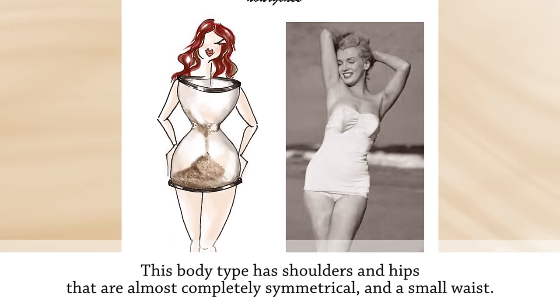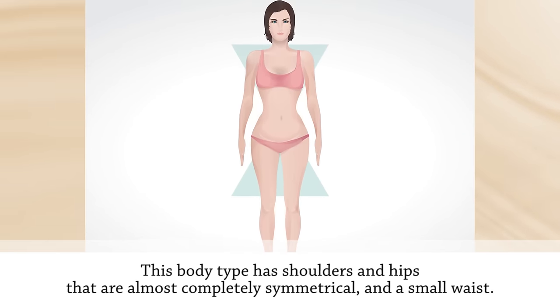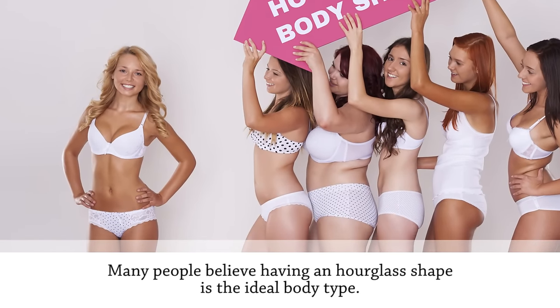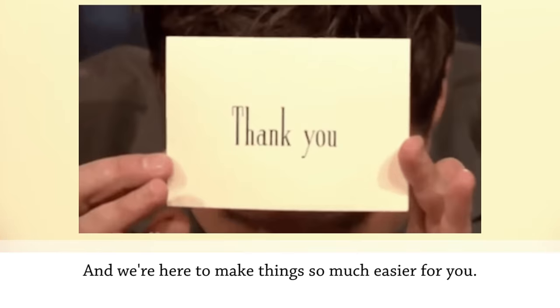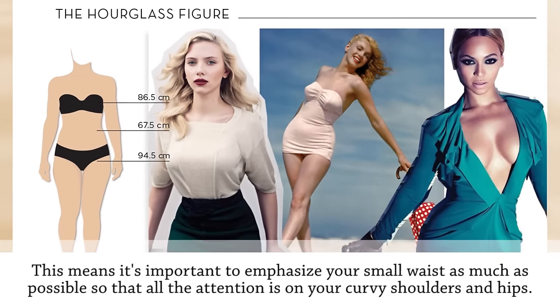The hourglass shape looks just like a typical sand timer — this body type has shoulders and hips that are almost completely symmetrical and a small waist. Many people believe the hourglass is the ideal body type, but just like all the other shapes on our list, dressing an hourglass figure can be tricky, and we're here to make things so much easier for you.